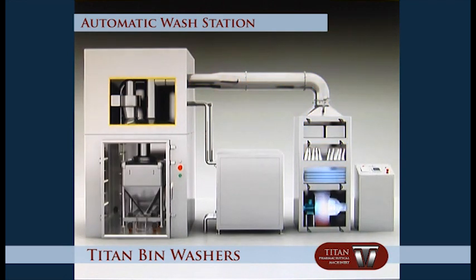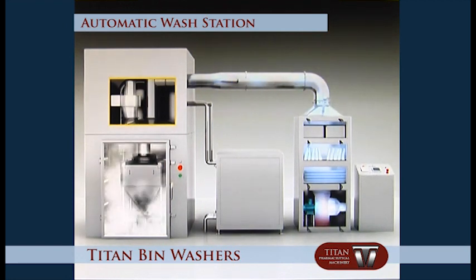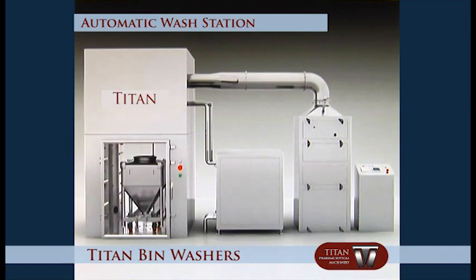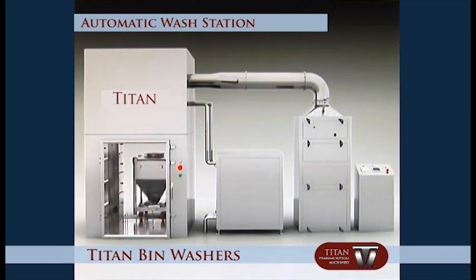Air cooling is the final procedure. Air is brought into the chamber through filters. The bin is air cooled by the upper and lower air inlets, completing the bin cleaning procedure. Open the rear chamber door and transport the bin to a clean area.